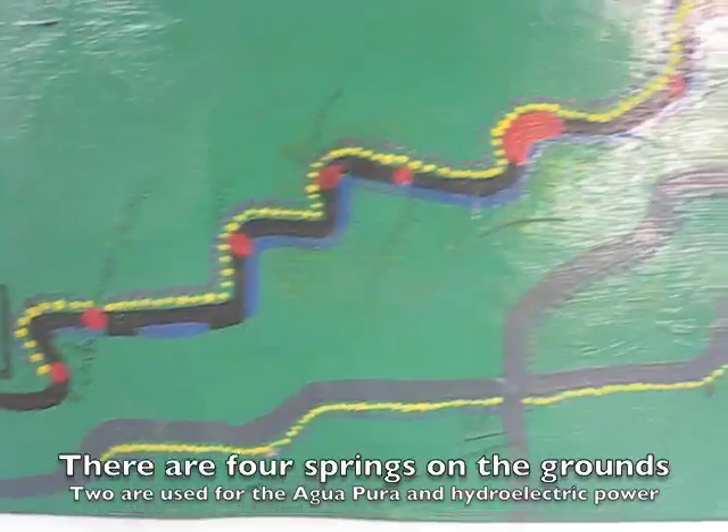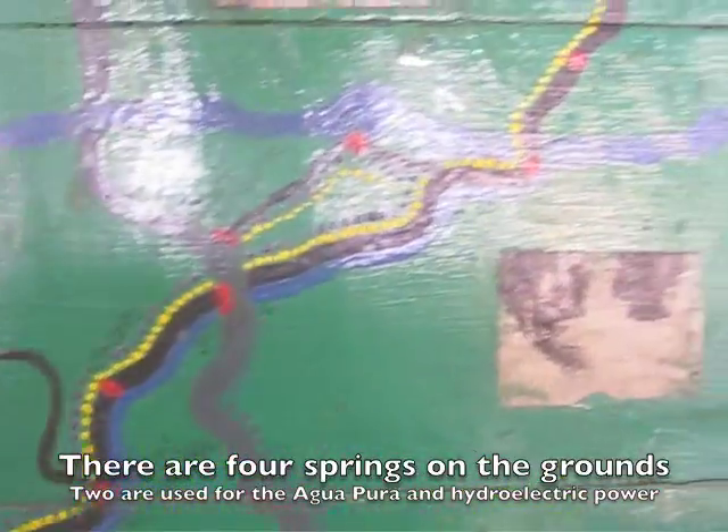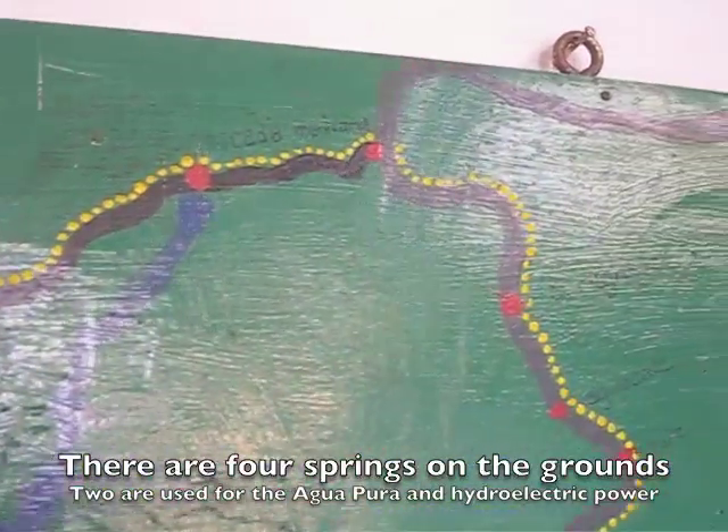This is where we start, and these are all the hikes in the region. So the coffee and macadamia forests, streams, rivers, the waterfalls.